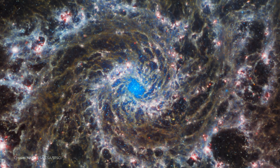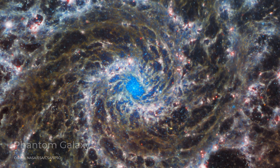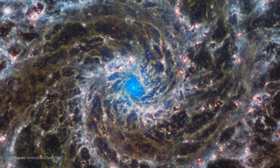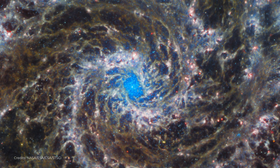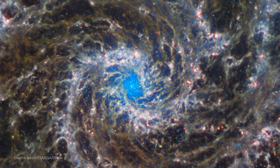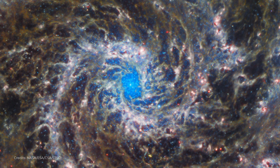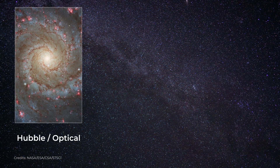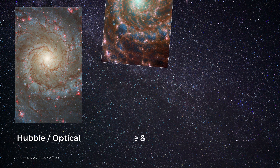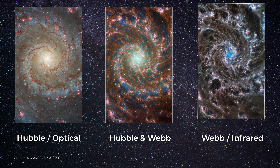M74, also known as the Phantom Galaxy, is a spiral galaxy located about 32 million light-years away from Earth. M74 is a relatively small galaxy, but it is known for its beautiful, symmetrical spiral arms and its rich population of young stars and star-forming regions. With the James Webb Space Telescope, we will be able to study M74 in greater detail, getting a closer look at the processes shaping its spiral arms and the young stars and gas clouds within them.